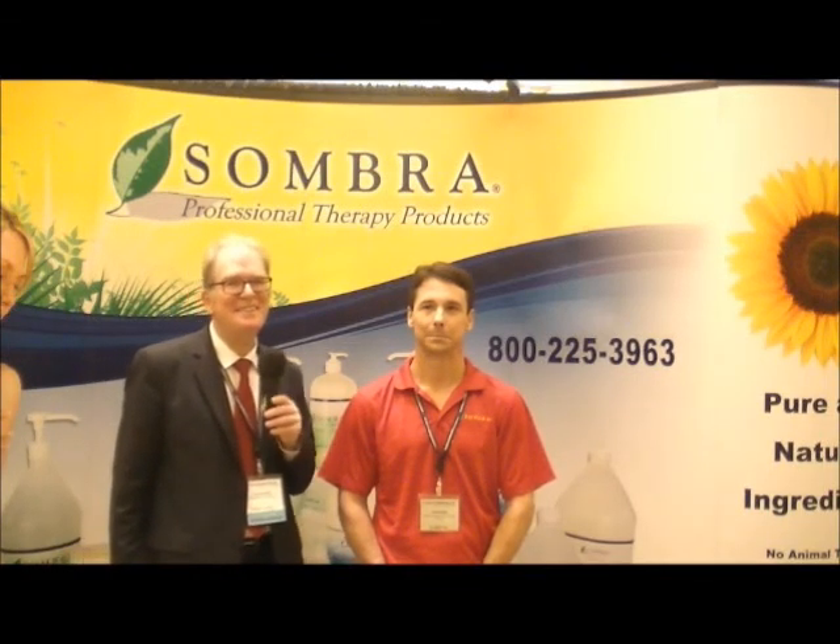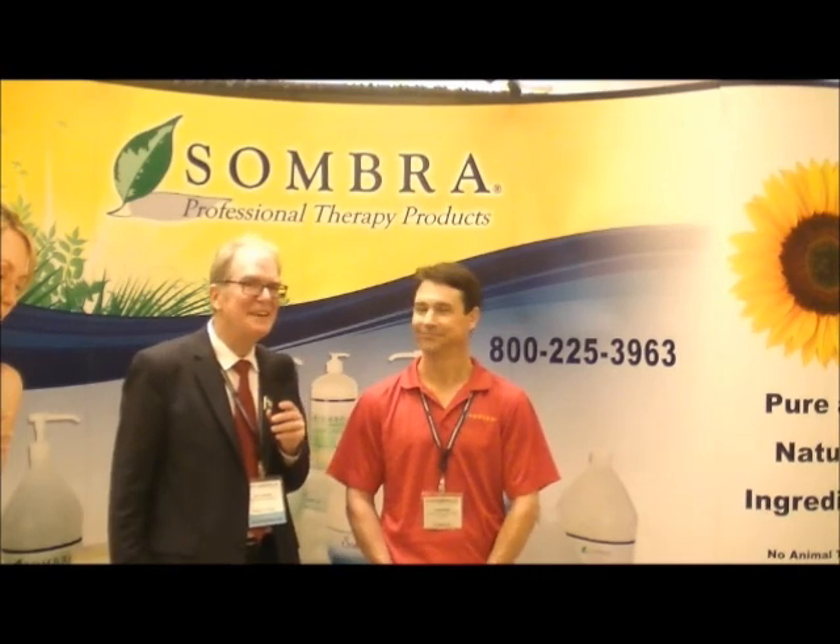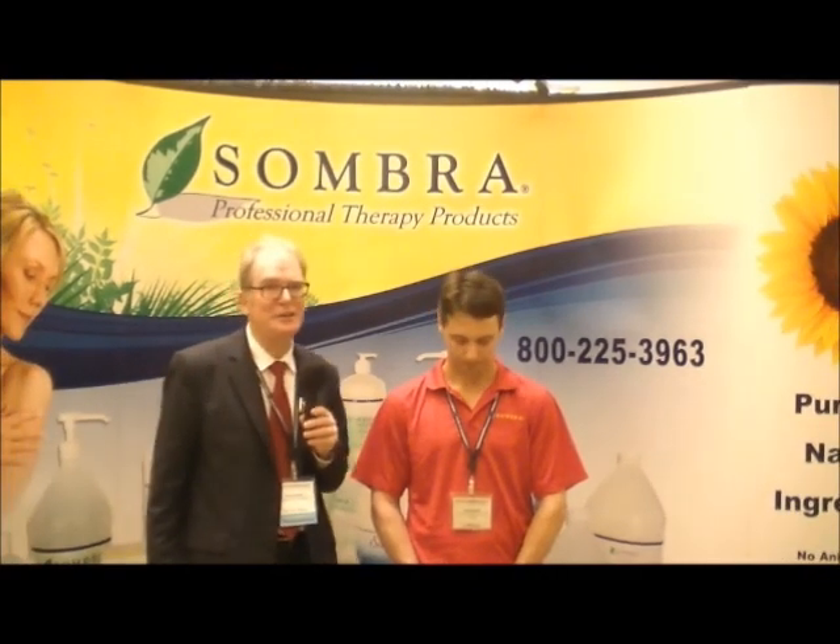Hi, I'm Dan Sosnowski, editor of Chiropractic Economics magazine. We're here at the Florida Chiropractic Association 2012 annual convention.